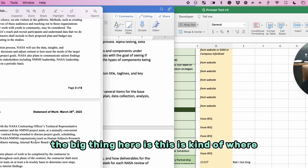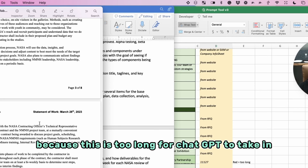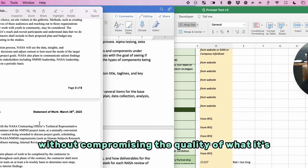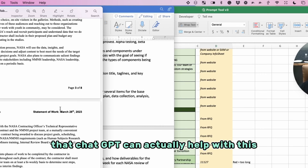The big thing here is this is where the human has to get very involved, because the scope of work is too long for ChatGPT to take in, and you're going to have to scale it down without compromising the quality of the details it's giving. The good news is that ChatGPT can actually help with this.